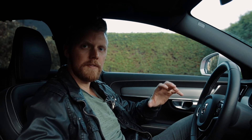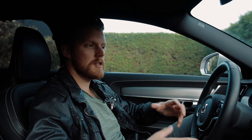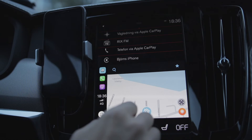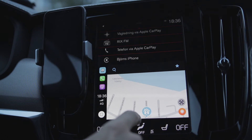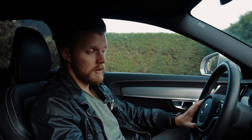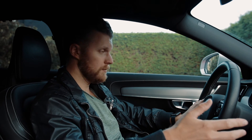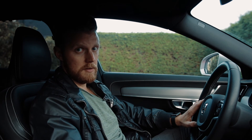I wanted to know if the CarPlay version of Waze was good enough that I'd actually put my phone away — and so far I'm very impressed. The CarPlay version is actually good enough that I don't feel I need to use my phone at all. That's a great result.